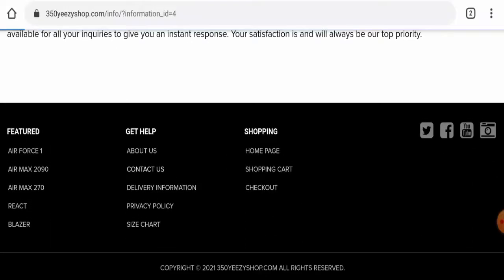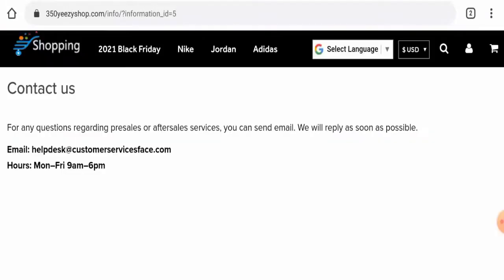Now we are going to check the contact details. They have only given an email address, and the email address name does not match the domain name, which is a negative point.